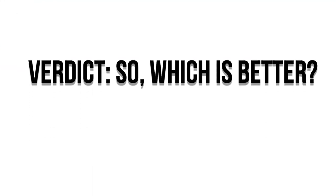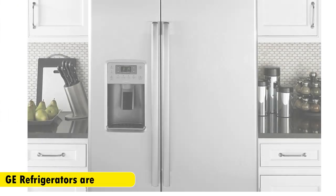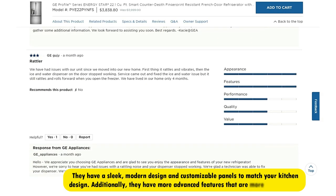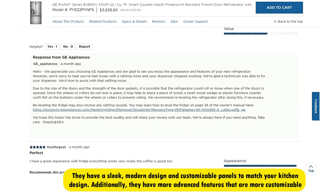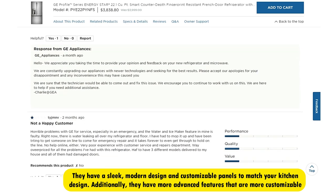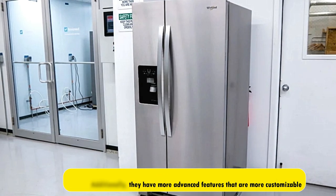Verdict. So which is better? Both brands of refrigerators offer excellent essential services. However, GE refrigerators are better because they have a sleek, modern design and customizable panels to match your kitchen design. Additionally, they have more advanced features that are more customizable. On the other side, Whirlpool refrigerators are more affordable for those on a tighter budget.